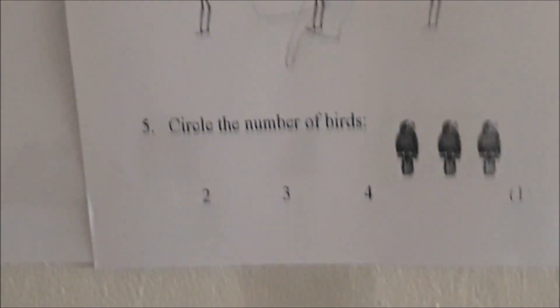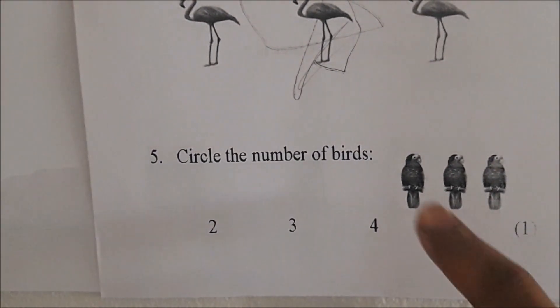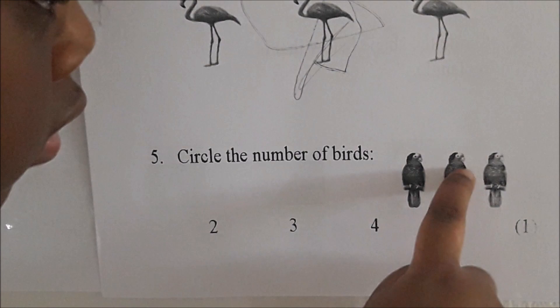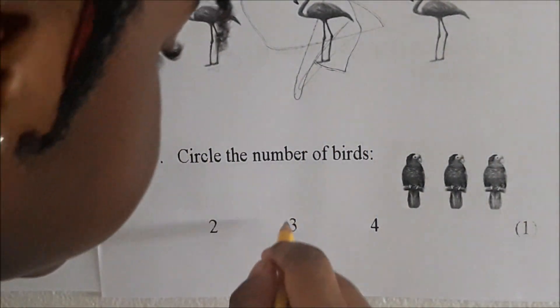Count the birds for me first, Jewel. Count the birds, Juju. Count them. One, two, three. Now circle the number three. Which one of these is the number three? Circle the number three.